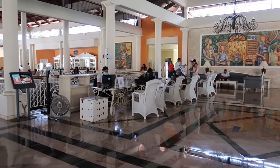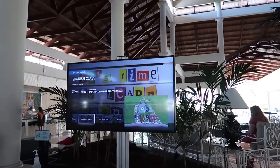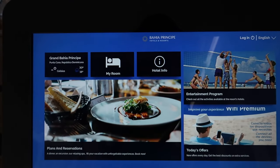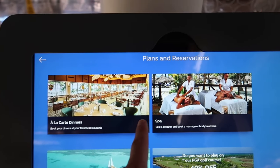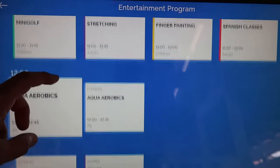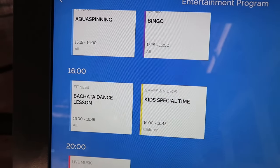Looking over this way there's guest services, where they can help you with anything on your stay if the front desk is busy. Just over here there's a small TV that tells you what's going on at the resort. You can also find interactive touch-screen kiosks on the resort or in the lobby—clicking through those takes you to a system with à la carte reservations, the spa, tours, golf packages, and the entertainment program showing all different activities going on today, like bachata lessons at the main pool.